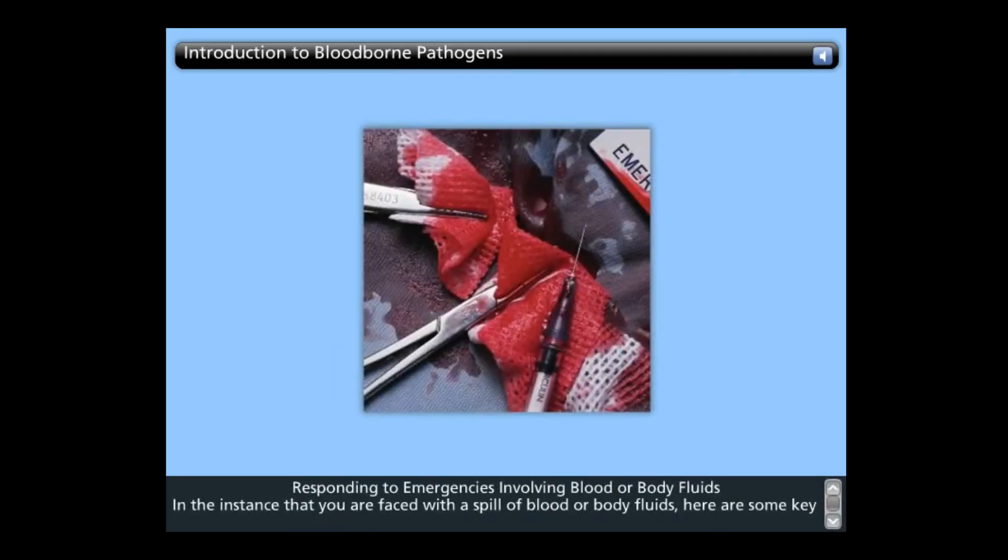Response to emergencies involving blood or body fluids: In the instance that you are faced with a spill of blood or body fluids, here are some key points to keep in mind. Wear appropriate protective equipment. Carefully cover the spill with an absorbent material such as paper towels to prevent splashing. Decontaminate the area of the spill using an appropriate disinfectant such as a solution of one part bleach to ten parts water. When pouring disinfectant over the area, always pour gently.